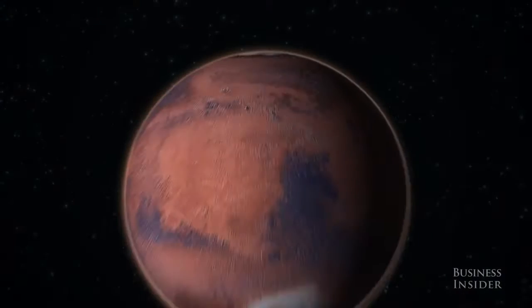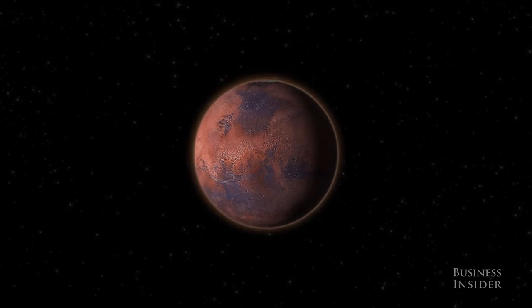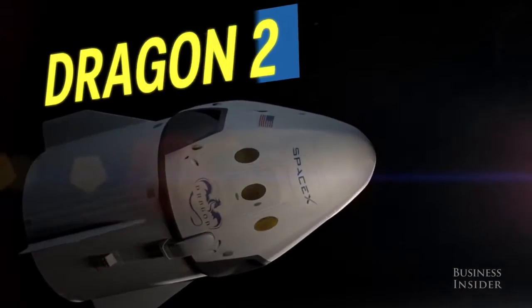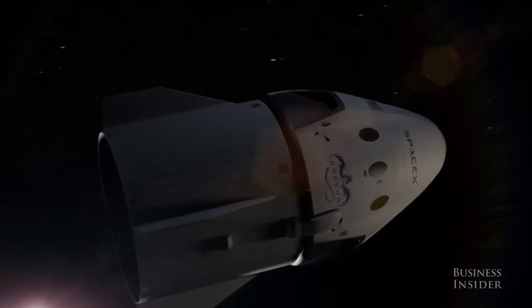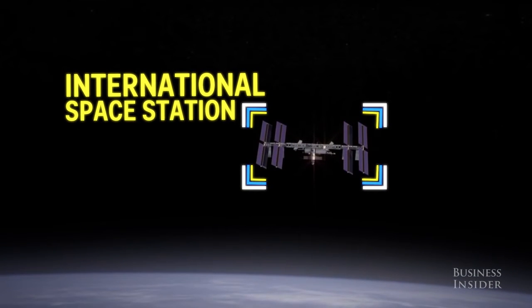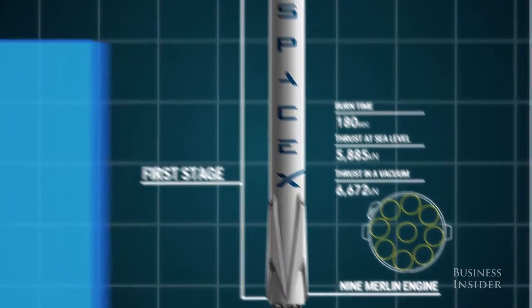SpaceX has big plans to usher in a new era of reusable rockets that could send the first humans to Mars and return them home. This is SpaceX's Dragon 2 spacecraft. The first iteration of the capsule has been making trips to the International Space Station since 2012. To get there, it rode atop the company's Falcon 9 rocket, which is reusable.